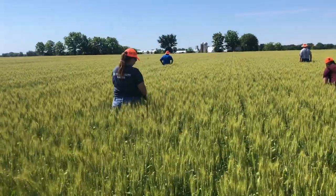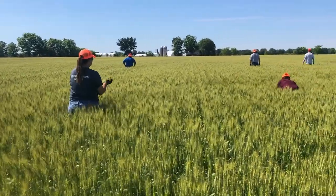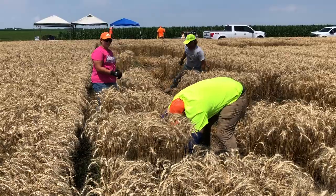We would walk in between the rows a couple feet apart and look for awnless wheat or rye. We would pull it to not be harvested later.